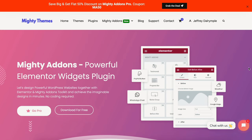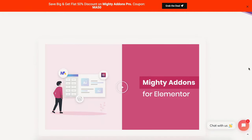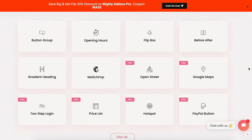Number two is Mighty Add-ons. I'm putting this in my top three because it's a new add-on for Elementor that I'm excited about — I see a lot of potential from it. Right now it's 50% off and you can pick up a lifetime deal. The lifetime deal on an Elementor add-on is the most ideal thing to get. Mighty Add-ons is not one of those add-ons coming out with 100 widgets.